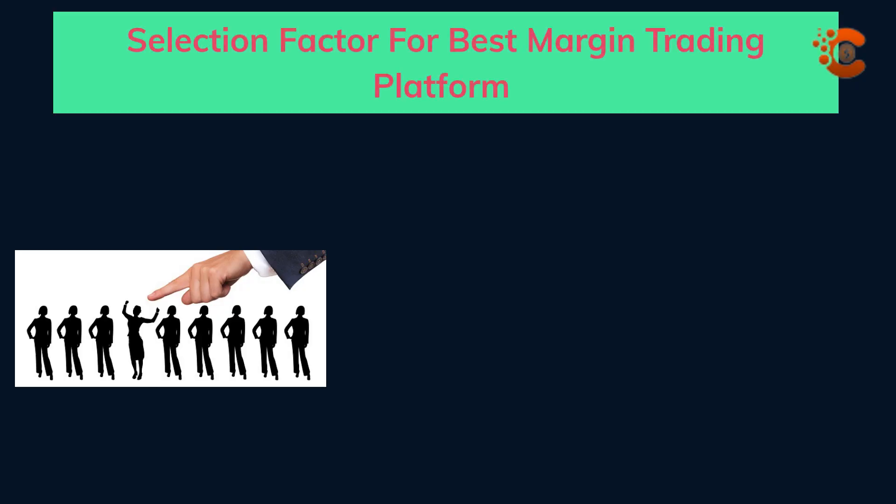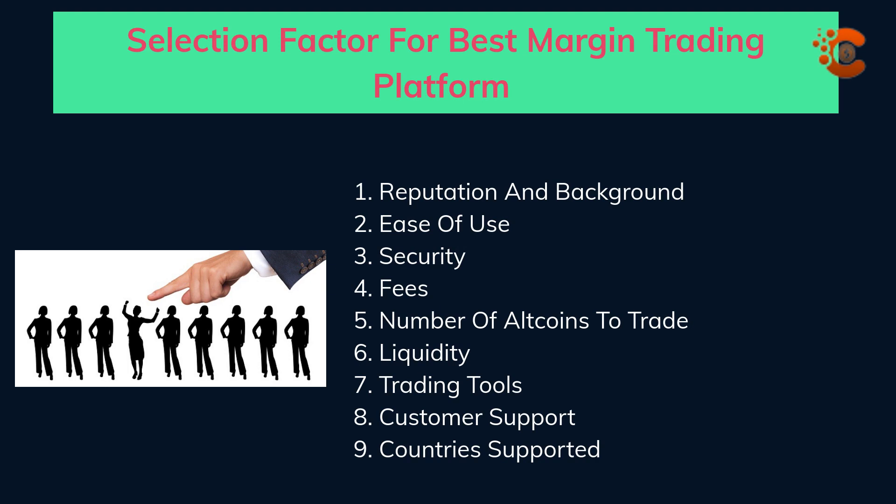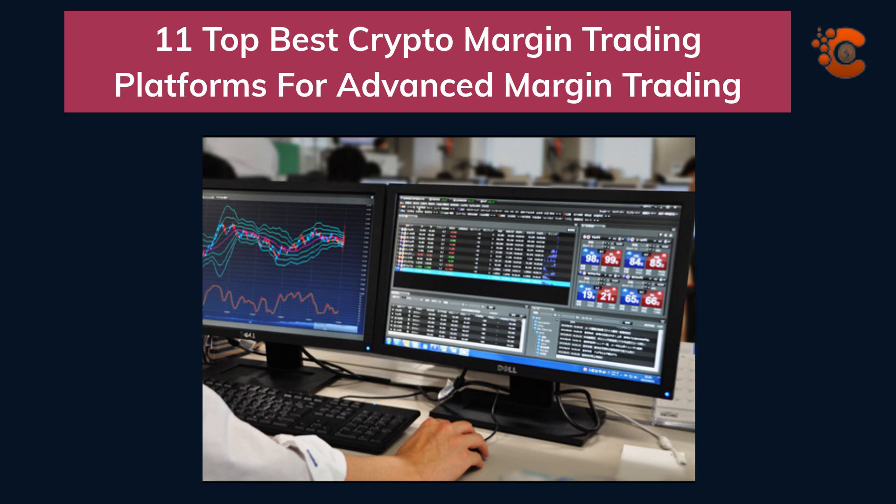Selection factors for the best margin trading platform include: reputation and background, ease of use, security, fees, number of altcoins to trade, liquidity, trading tools, customer support, and countries supported. Here are the top 11 best crypto margin trading platforms for advanced margin trading.